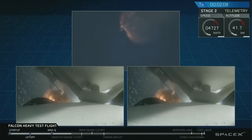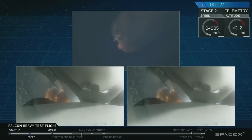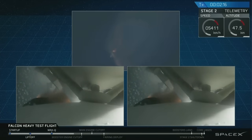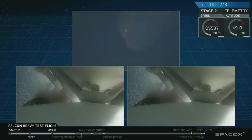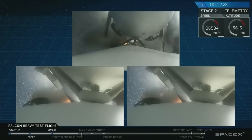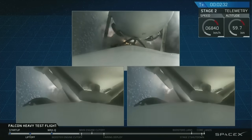Side boosters have begun to throttle down in preparation for the upcoming shutdown in 20 seconds. Major event coming up — side boosters shutdown and separation. Side boosters shutdown. Decor.